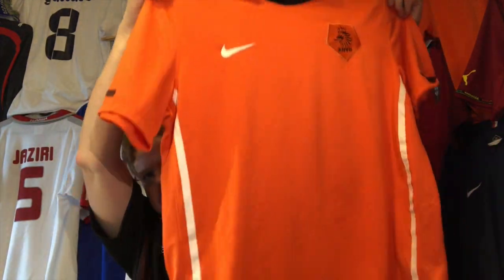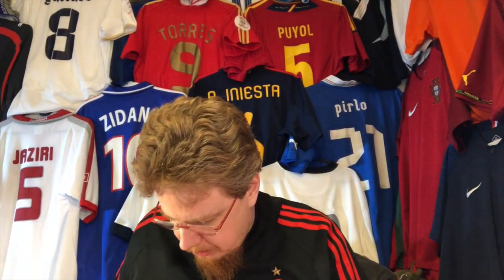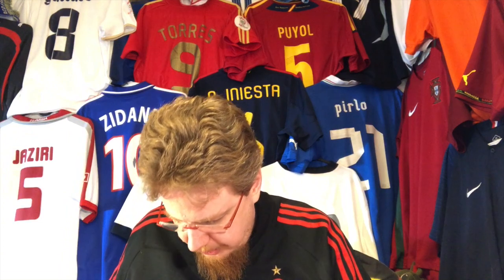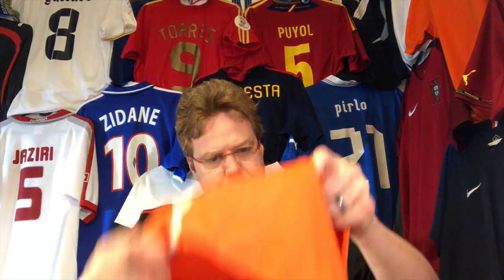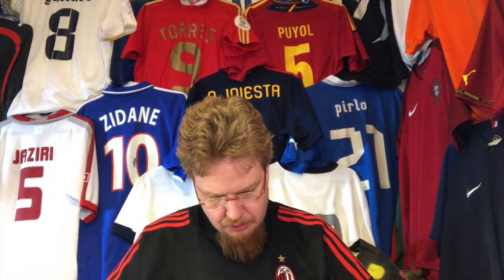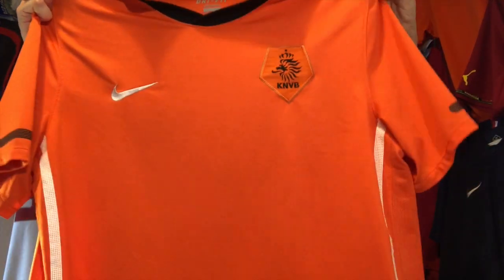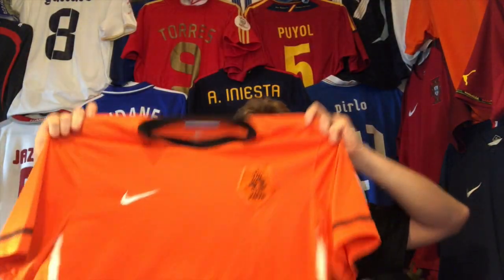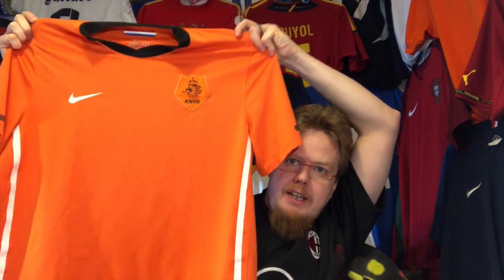The 2010 Netherlands home jersey! Let me quickly check the most important things — I checked it already, but this seems to be more than legit. Very little things wrong with it, actually nothing really wrong. It's in really good shape; I just saw a minor pull on the side.